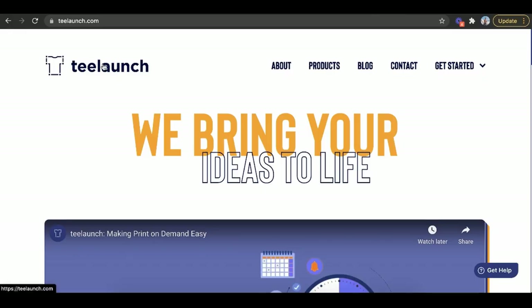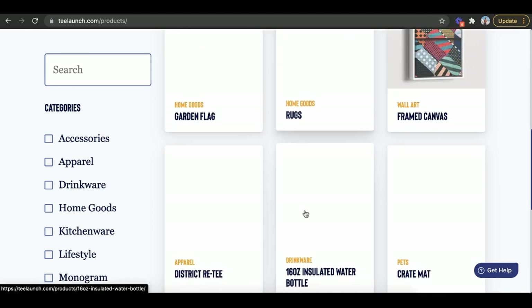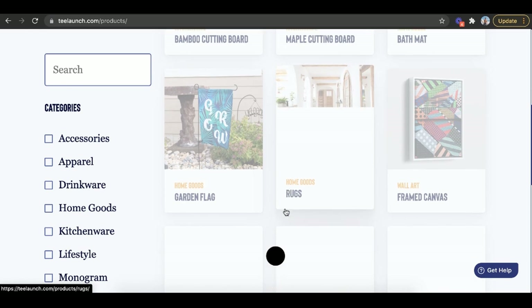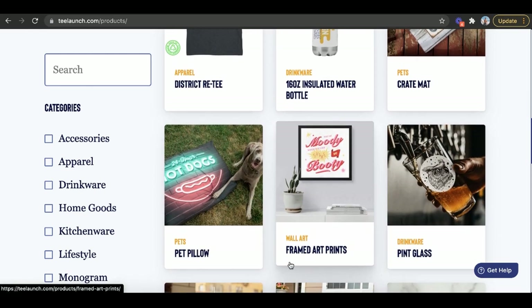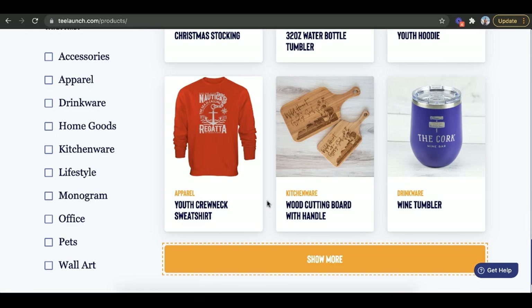The eighth way is Tea Launch, which connects with Shopify. They have a huge range of products: bamboo cutting boards, maple cutting boards, bath mats, framed canvas prints, rugs, garden flags, pint glasses, pet pillows, and more. The more different styles of products you have, the more money you can potentially make. Some platforms give you more traffic; others give you more product variety — and Tea Launch gives you serious product variety.